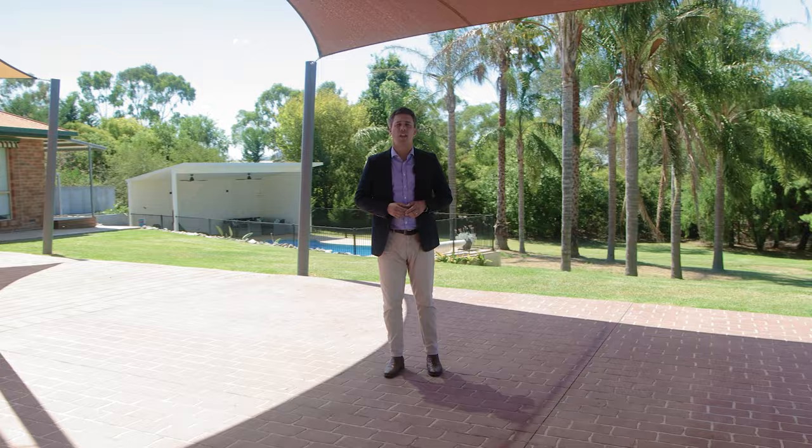Five Platypus Court is a five-bedroom, three-bathroom sanctuary, and we believe every single member of the family will be thrilled to call this place home.